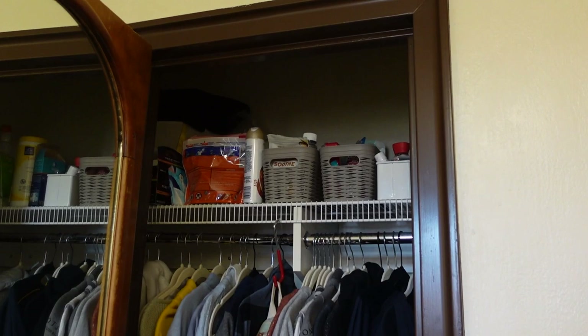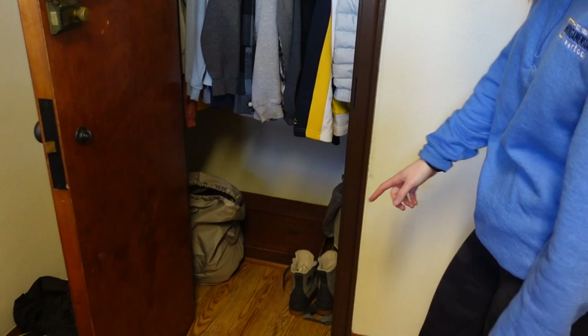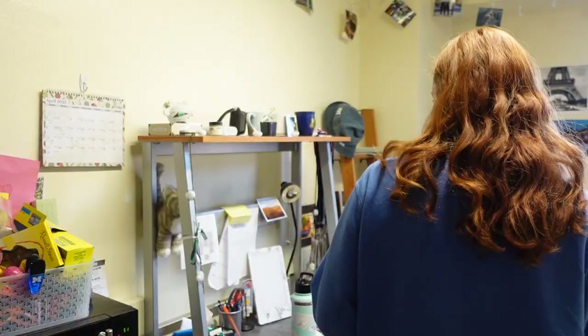This is my closet. I have just a bunch of random stuff at the top — stuff for when I get sick, some cleaning supplies, all of my sweatshirts, laundry, snow boots. I have a gym backpack, towels, stuff like that.